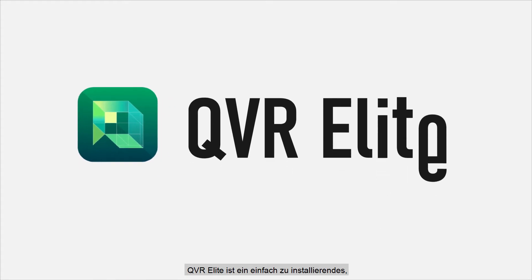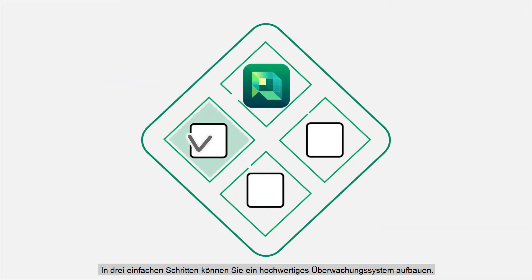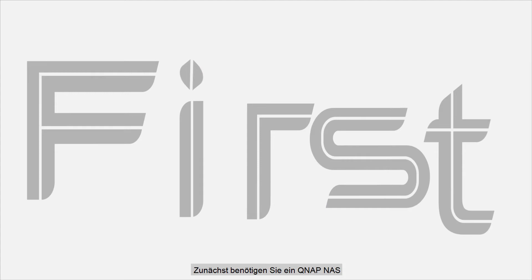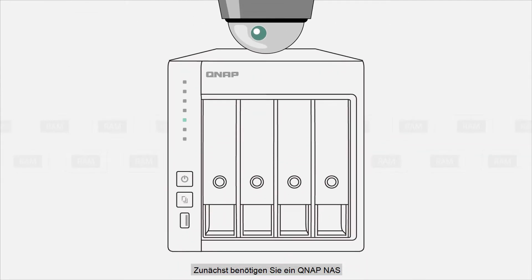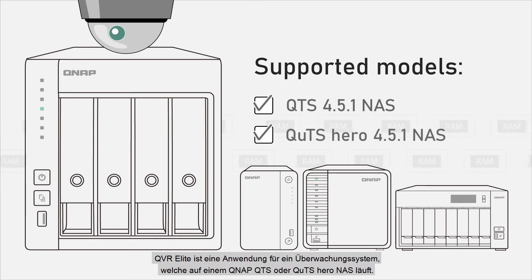QVR Elite is an easy-to-build, easy-to-manage and smart-to-use surveillance system. In three simple steps, you can build a high-quality surveillance system. First, you need a QNAP NAS. QVR Elite is a surveillance system application that runs on a QNAP QTS or QTS Hero NAS.